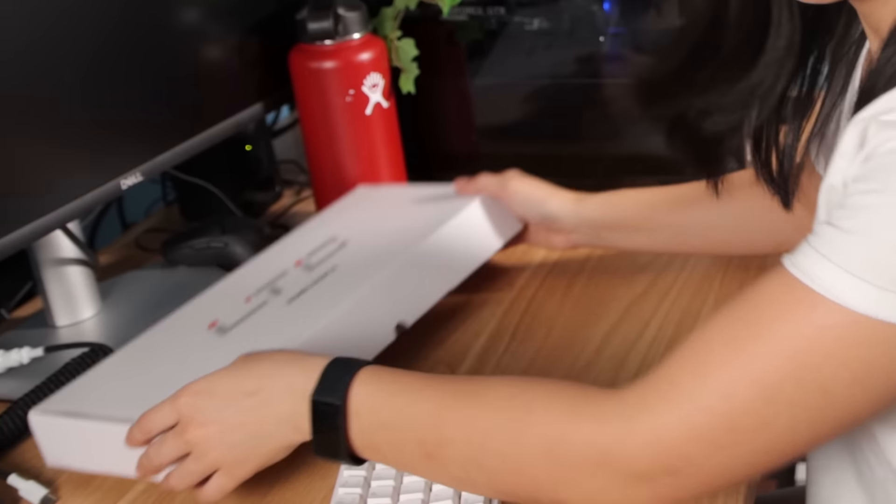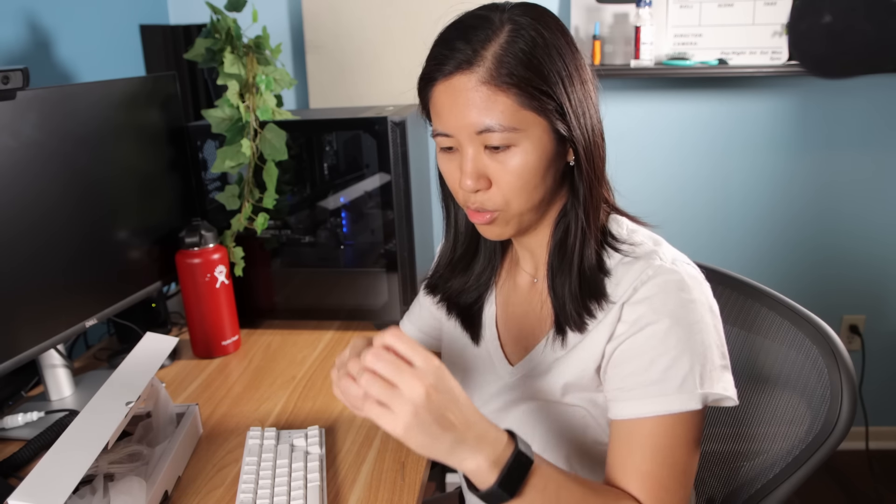First thing I gotta do is take apart this keyboard. Luckily Betty gave me the fancy iFixit toolkit, so I'm left using the tools provided in the box — and you know how that goes. Not good. Actually, this keyboard comes with some nice tools, I thought I was gonna get arthritis or something.